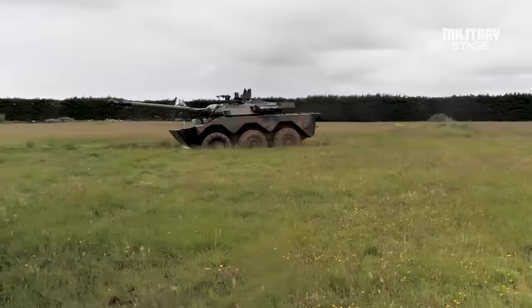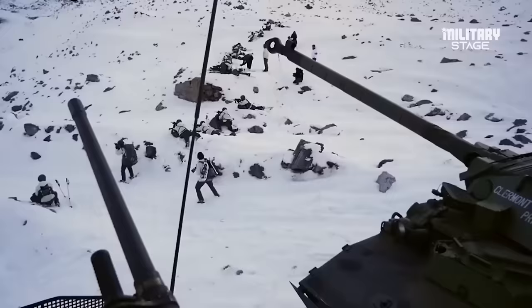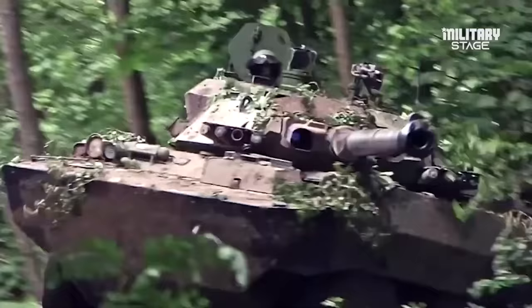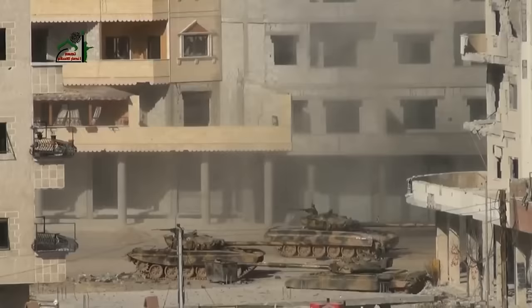That said, the AMX-10 as a product of the Cold War was still designed with the Soviets in mind. This is why it was designed to have a triple heavy penetration rating with its main cannon, designed to inflict fatal shots on the T-55 and T-62 tanks.